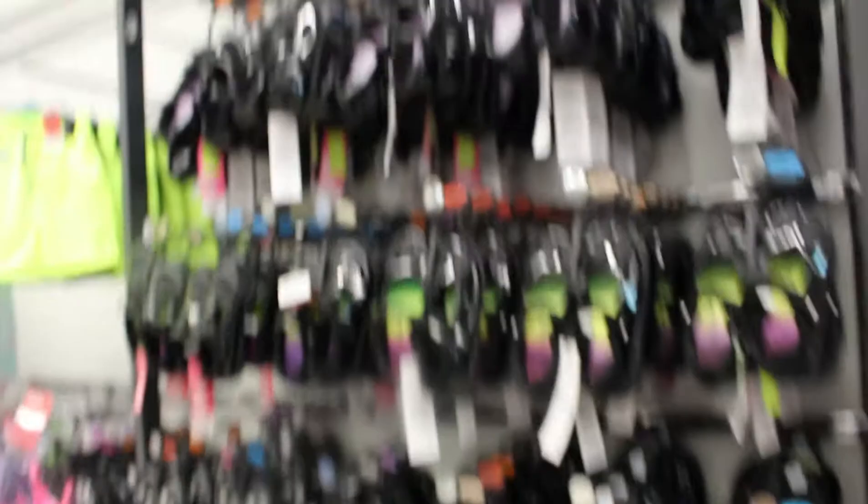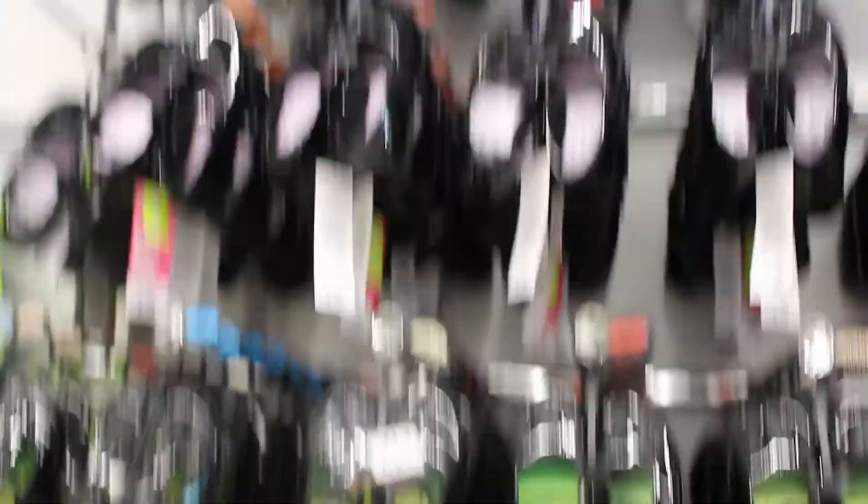They are so durable, so good — I love them. You can see these are school shoes for girls at fourteen pounds; I think they have some for twelve pounds. They stock these all year round with lovely designs. That durability is what I like about George products.